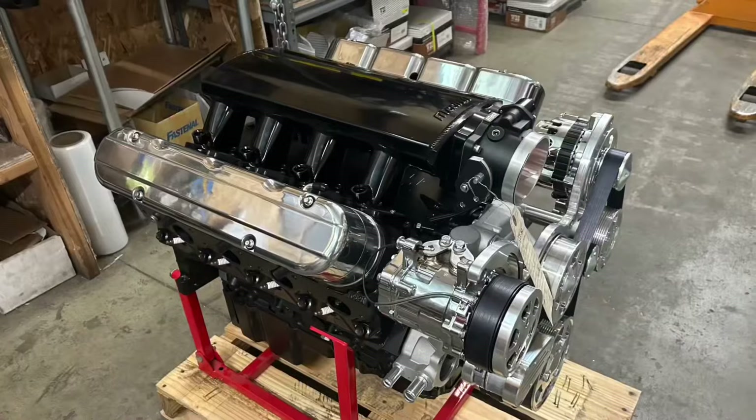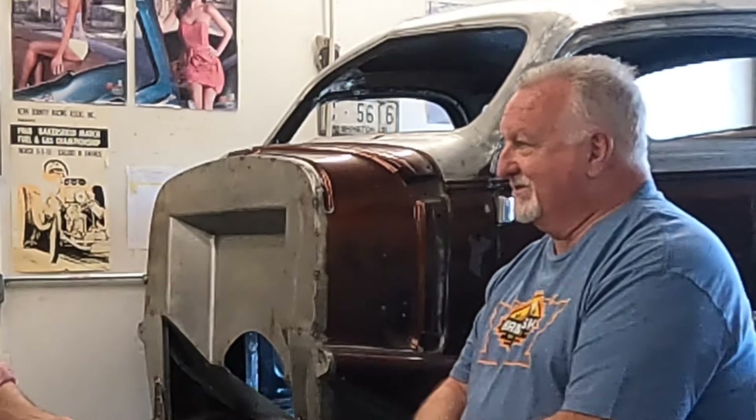I got the engine built, got a new transmission for it, need to get some different gears for the rear end. The hot rod shop up in Green Valley by Spokane — I had them build a bored and stroked LS3, 427 inches, 625 horsepower. Even though I was an engine builder for all those years, I figured I'd never done LS — all my stuff was small block Chevy, big block Chevy, small Fords, Chryslers.